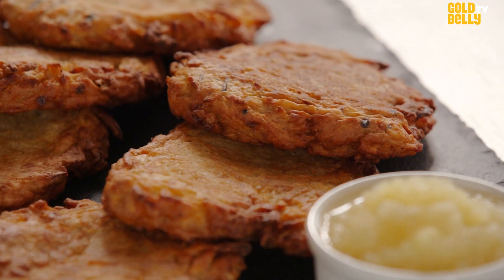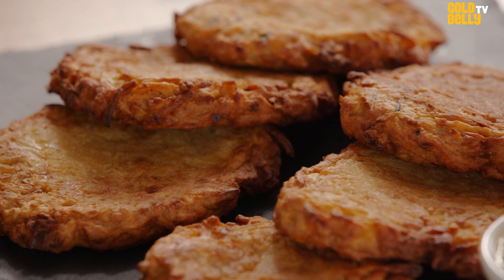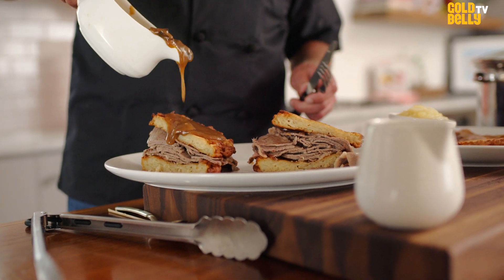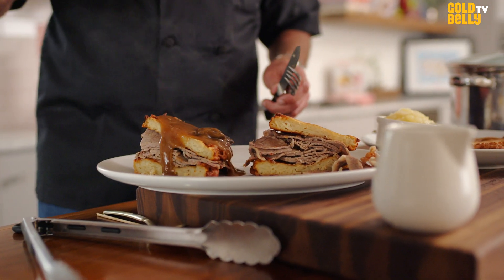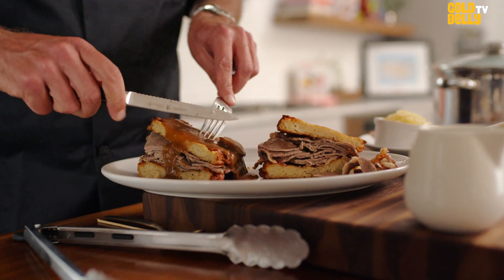We've got to get back to the meat. Our latkes have been baked golden brown — they're right here ready to go. Our meat's steamed, and I'm going to show you how we make a 'something different' at Junior's. I think this is great comfort food. You might need a little nap after, because it's not light.